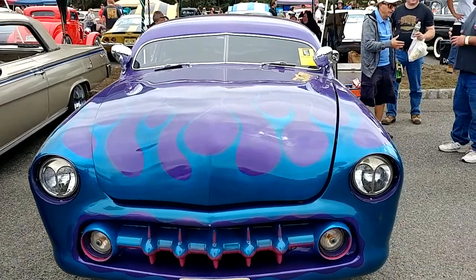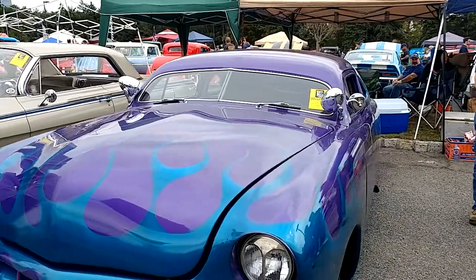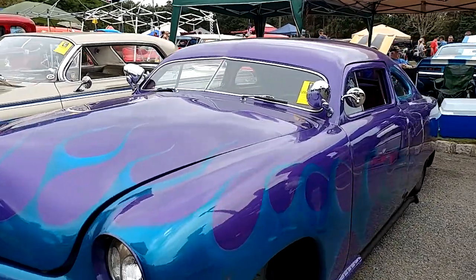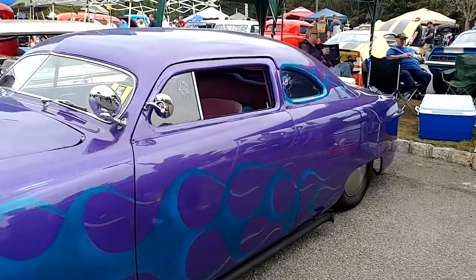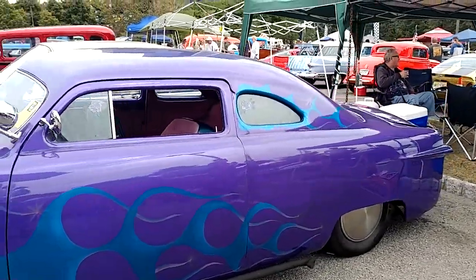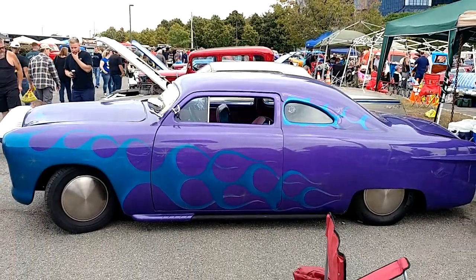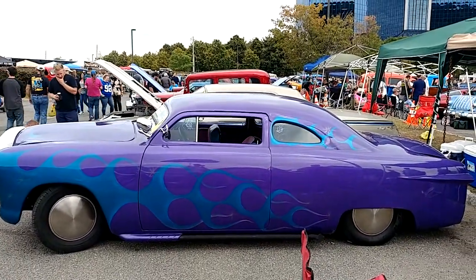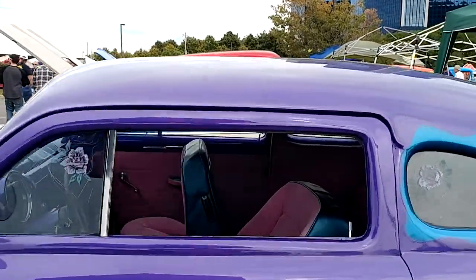I have a 1949 Ford Plum Crazy with Aqua Flames, two-door chop top sedan. It's for sale. Needs some work. Guess what? You can pick up this baby for under $10K. Plum Crazy Metallic. Aqua Flames.